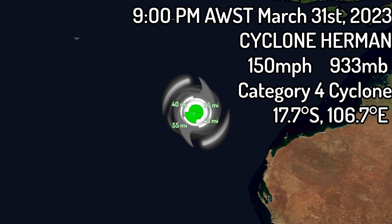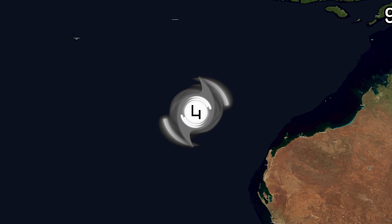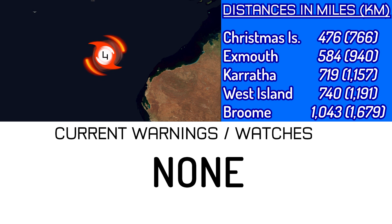The wind fields of this system remain relatively small for a storm of this strength: 35 nautical miles to the northeast, 45 to the southeast, the biggest at 55 to the southwest, and 40 nautical miles to the northwest.